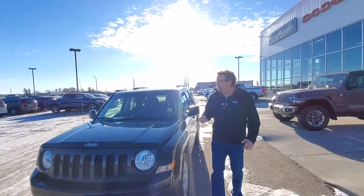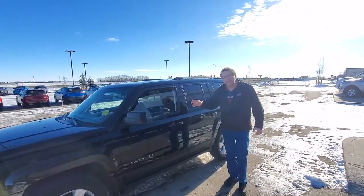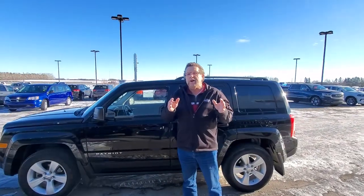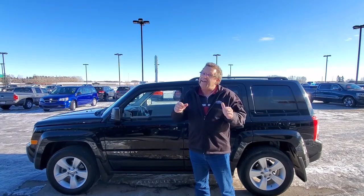It's a North package, it's got 3M on the front, it's got a sunroof, heated seats, hard drive radio, 4x4, and Bluetooth. So you know where you're gonna go, right? Mountain View Dodge. Who you gonna see? Me, Steve McFarland. Have a great day.